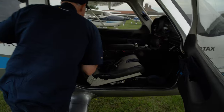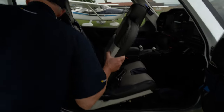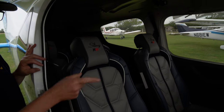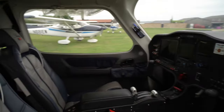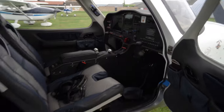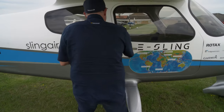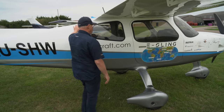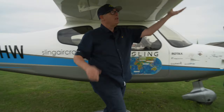Inside there's a lovely leather interior with two seats at the back and a whole lot of luggage space, plus really nice Garmin G3X avionics. The fuselage is actually composite, while the wings are aluminium.